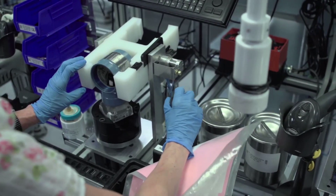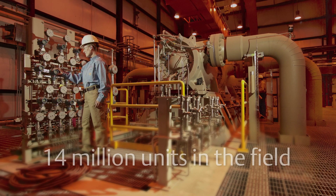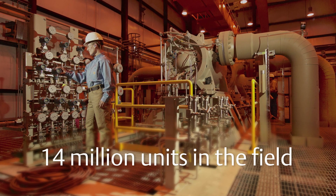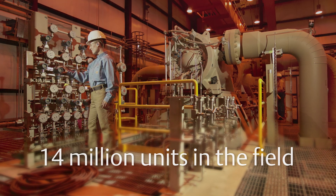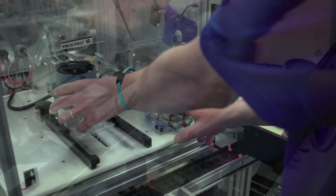Every Rosemount device is extensively tested and field proven. With more than 14 million units in the field, you can trust that our products will keep working unconditionally. We build quality into our products, so we make sure that when it's leaving this facility, it's going to work right. We test and design our products for the most extreme situations, as we know that it's going to work flawlessly.